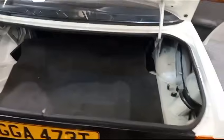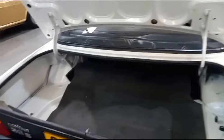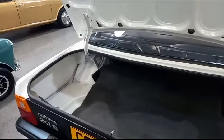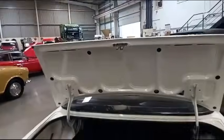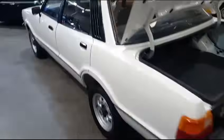As far as that boot mat goes, obviously that's not original to the Cortina. You can send a template to Willie's and they will send you back a carpet nicely bound and woven in at a very reasonable cost, and that would just finish that off in there nicely. But overall, a very good standard.